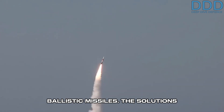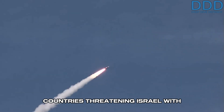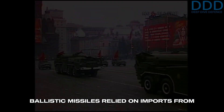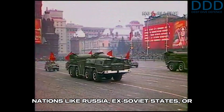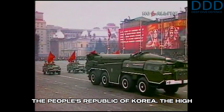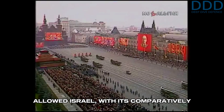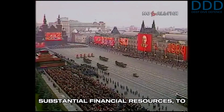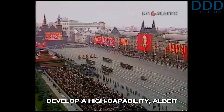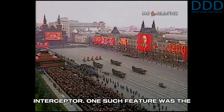The solutions developed for the Arrow-1 were high-end, reflecting an era when countries threatening Israel with ballistic missiles relied on imports from nations like Russia, ex-Soviet states, or the People's Republic of Korea. The high cost of these imported ballistic missiles allowed Israel, with its comparatively substantial financial resources, to develop a high-capability, albeit expensive, ballistic missile defense interceptor.